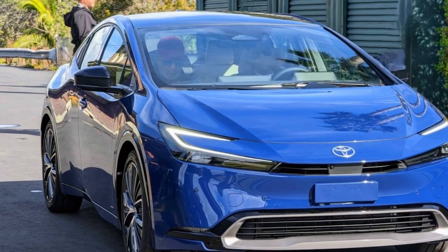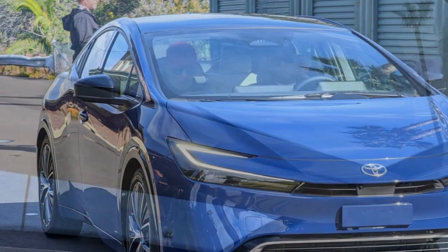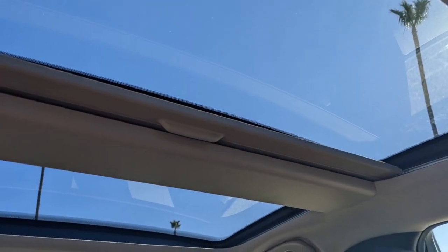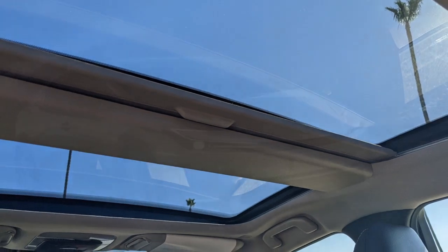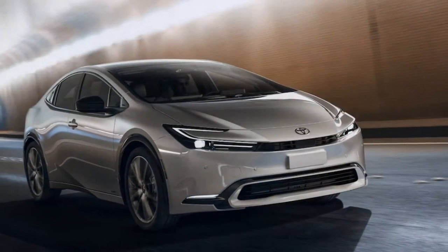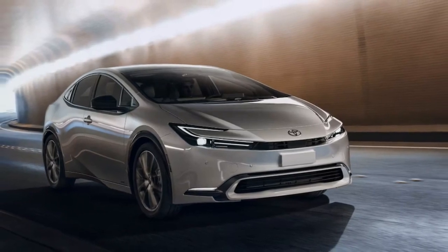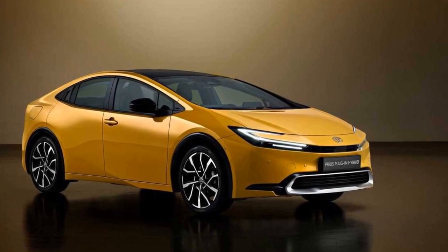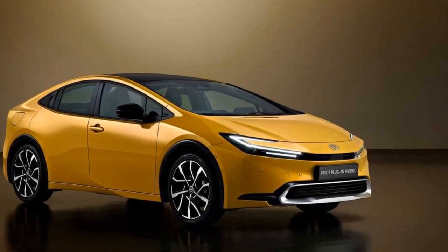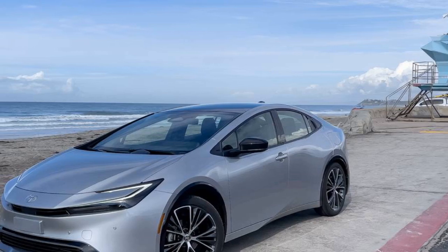Considering that the Prius Limited isn't substantially pricier than the average new car — as of this writing, the average new car sells for around $49,000 — we recommend investing in the 360-degree camera system and even the digital rear-view mirror. The sleek roofline that contributes to the reduction in rear-seat headroom and cargo space also makes it challenging to see behind the new Prius, and these additional screens can greatly assist in addressing that issue.